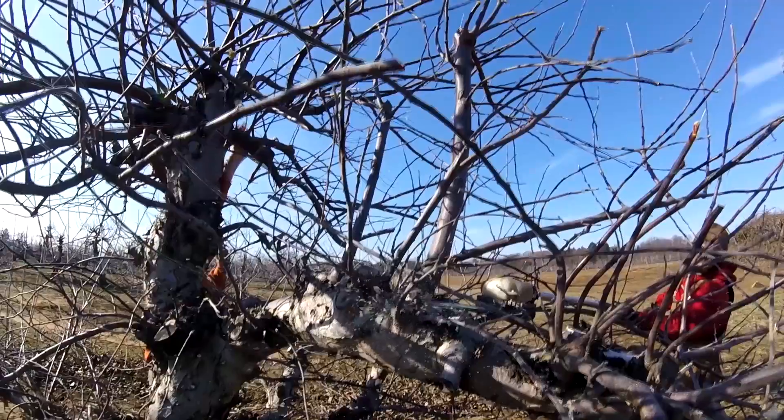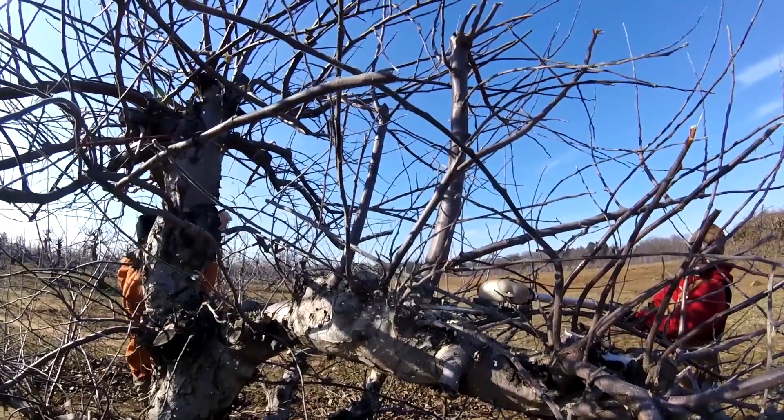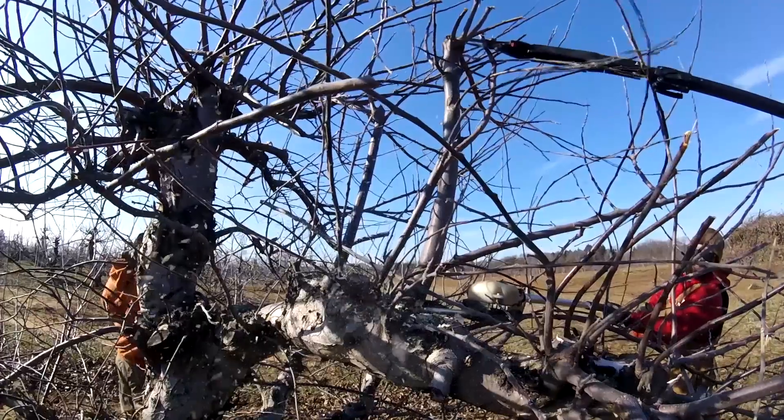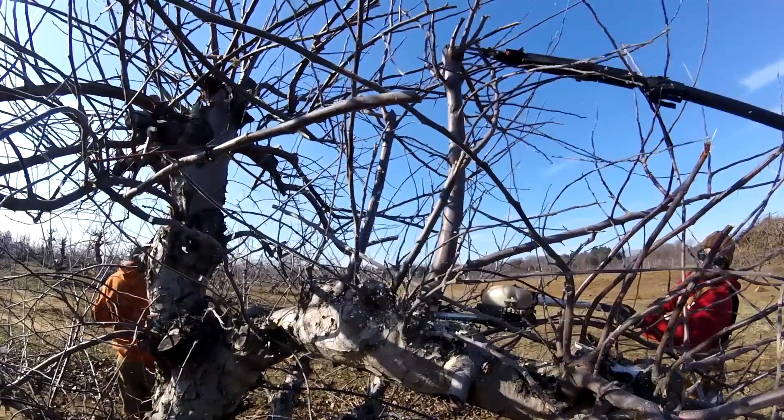You have to spray fungicides on peaches and apples to stop scab and stop brown rot. Otherwise, the minute that the peaches got color, they would rot and fall off the tree. Once they get sugar and you get a rainstorm, you get inoculation on the tree.